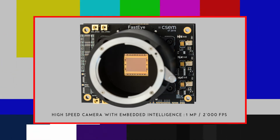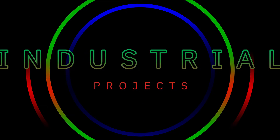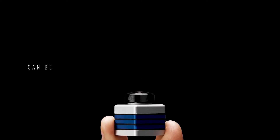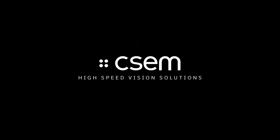All cameras and image sensors have already been proved in numerous industrial projects. New features are continuously being added, while the systems can be customised to meet your needs. Thanks to CSEM intelligent high-speed vision solutions, the invisible becomes visible.